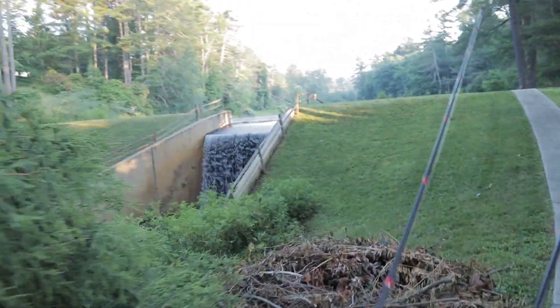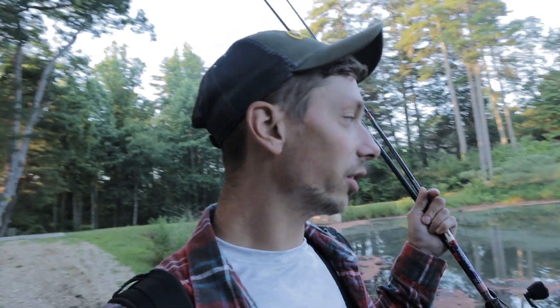Good morning everybody. Welcome back to another fishing video. Today we're gonna be doing some pond hopping. We're gonna be using Google Maps and just hopping around trying to find some secret ponds.